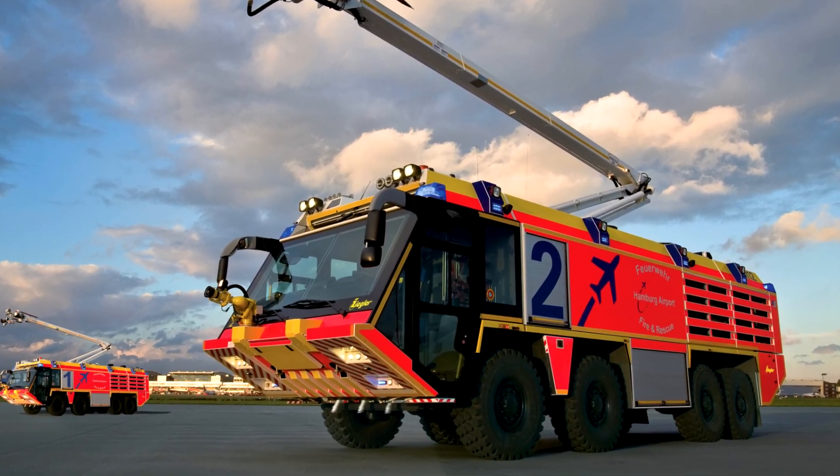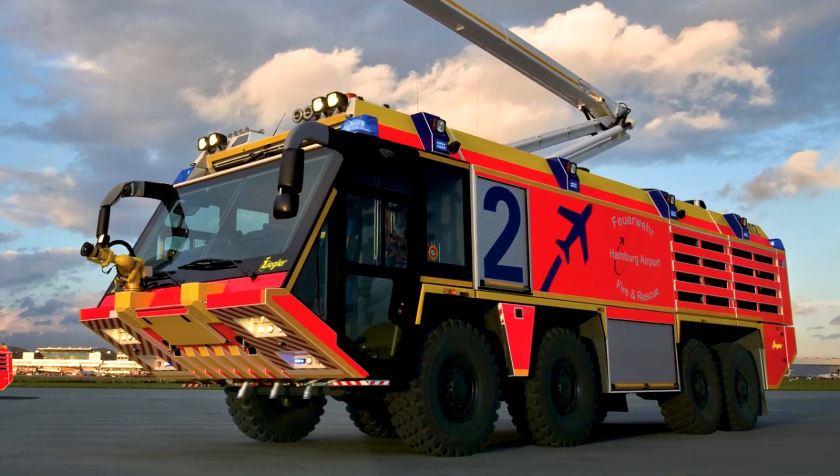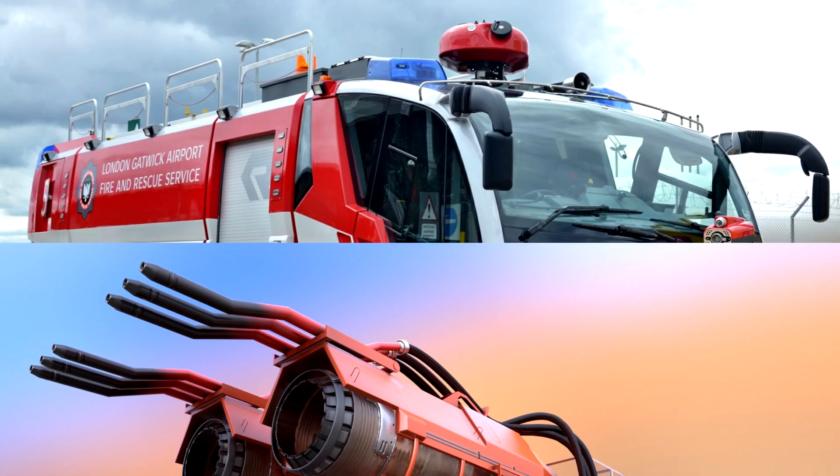Hi little heroes! Today we will explore amazing firefighting machines that help put out fires and save lives!